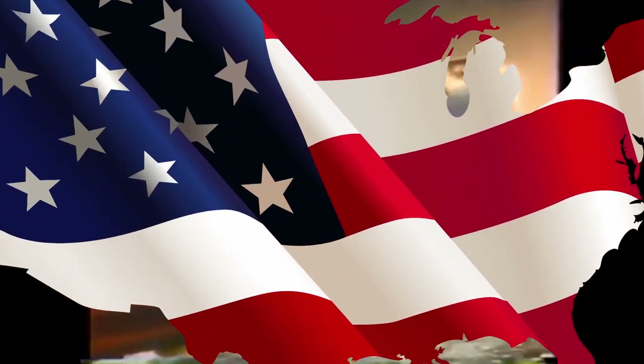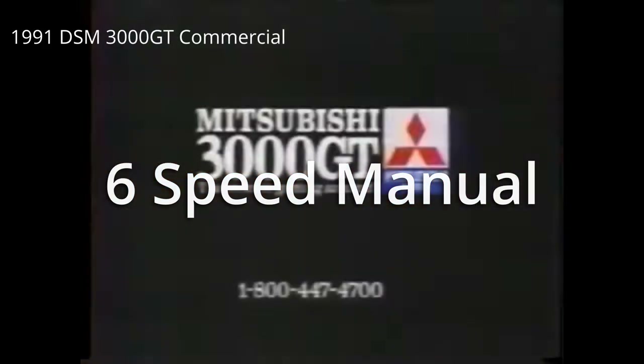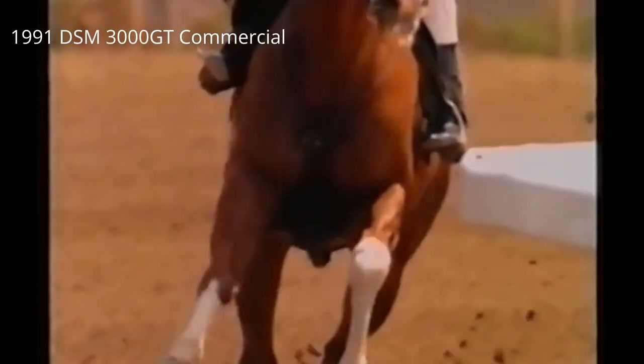The next car on my list is the 3000GT VR4, or the Dodge Stealth RTT if you bleed red, white, and blue. Other than cosmetics, these are the same car. It comes with a 3.0-liter V6 twin-turbo with active aero, active exhaust, and active suspension, 320 stock horsepower, all-wheel drive, all-wheel steering, and a six-speed manual — and it was made in the 90s! With full bolt-ons and TDO4-style turbos, this car will make between 400 and 500 all-wheel horsepower, and everywhere online says these turbos are an easy swap.